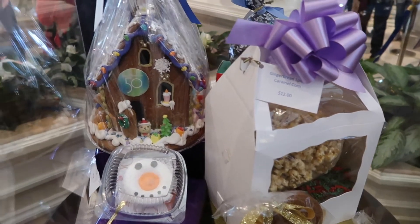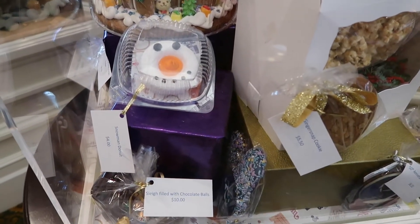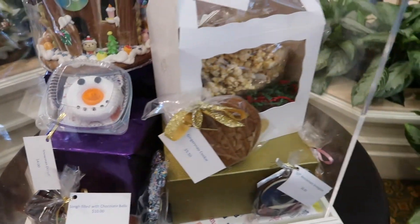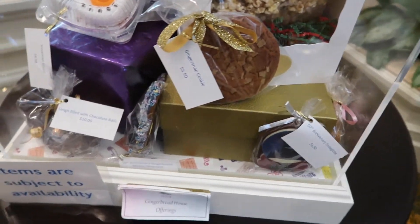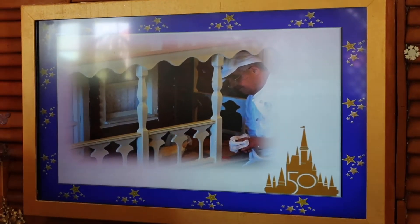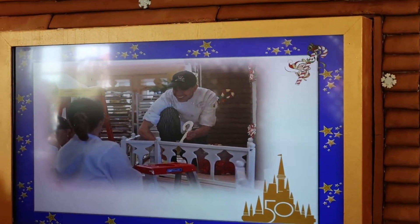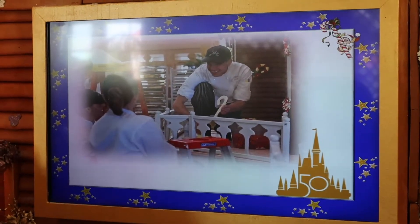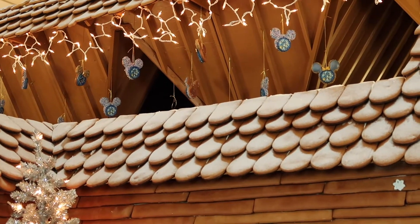Here are some of the different options including the $80 gingerbread set — that's what it looks like. Here's the snowman donut which I think we're going to try to get, and that's $4. They have gingerbread caramel corn there and a gingerbread cookie as well for $5.50. They even have more options on this side and there's a cool video playing right before you get up to the window that shows you the process of making the gingerbread house. It's got a little 50th emblem on the bottom right-hand side.